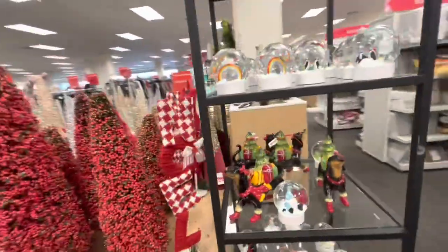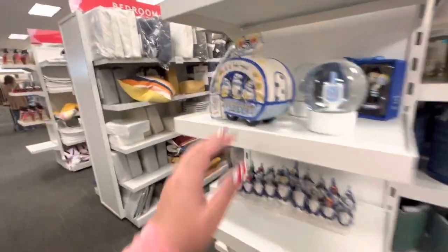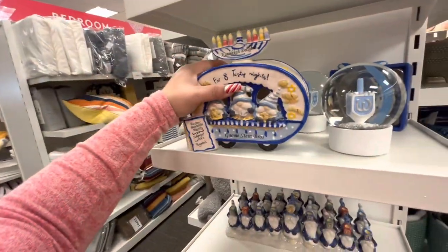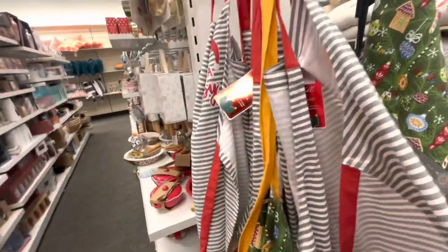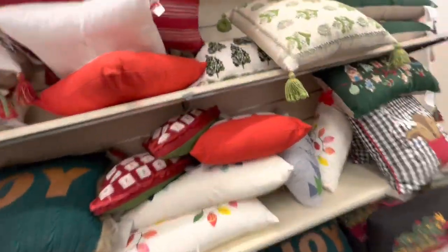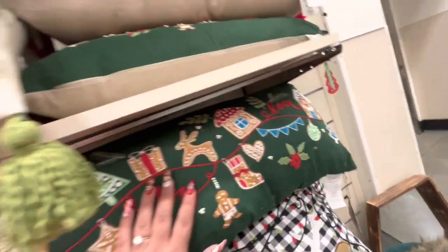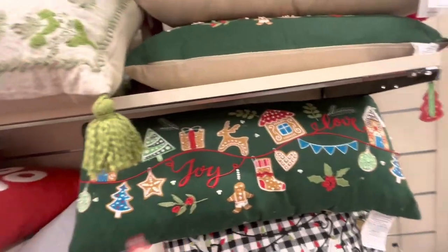Let's see the Hanukkah stuff — that one isn't on sale. There's nothing new, it's all the same. I want to see if the pillows are on sale. This long one is on sale for $22.